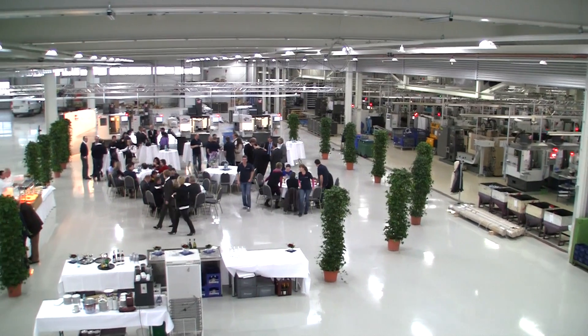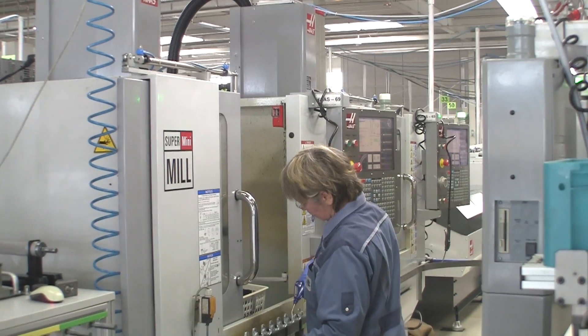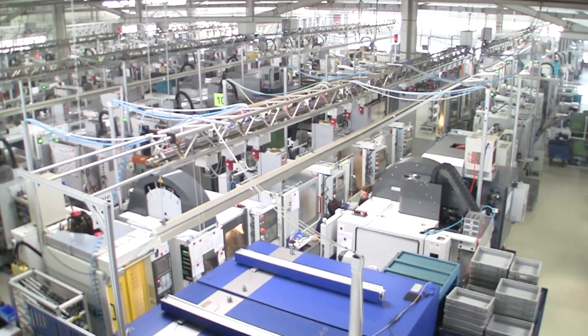We are at Fisher, and Fisher is a customer that is having 100 machines. The 100th machine that we are installing now is a mini mill. We are very happy with the customer Fisher because not everybody is having 100 machines. This is an honor for us — it is a proof of our good quality, the service that we are giving, and that the HFO concept is working here in this territory.